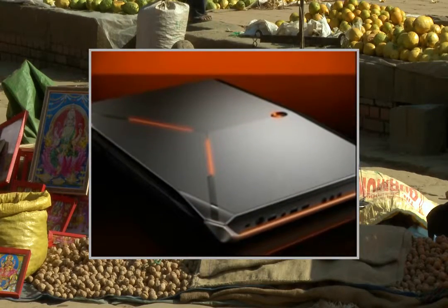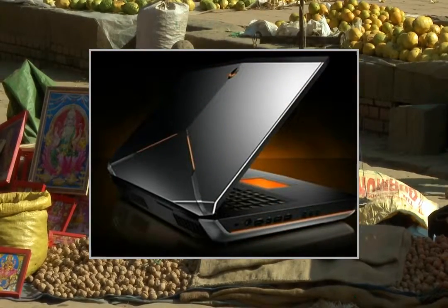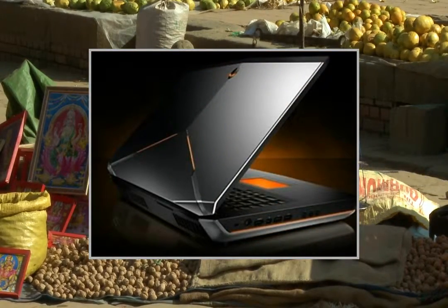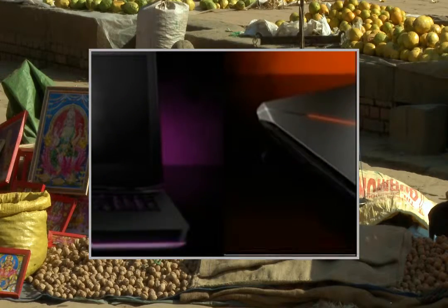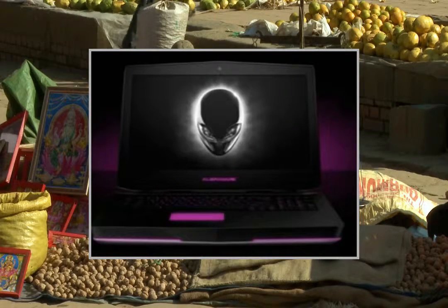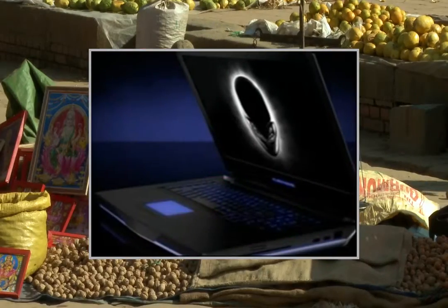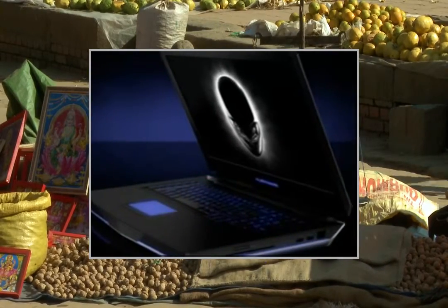Laser engraved nameplate reads Alienware 18. 2.1MP Full HD Camera with Dual Digital Microphones. Broadcom 4352 802.11ac 2x2 with Bluetooth 4.0. Internal High Definition 5.1 Performance Audio with Dolby Home Theater V4 Software. 2.1 Speaker Configuration with Subwoofer Audio.